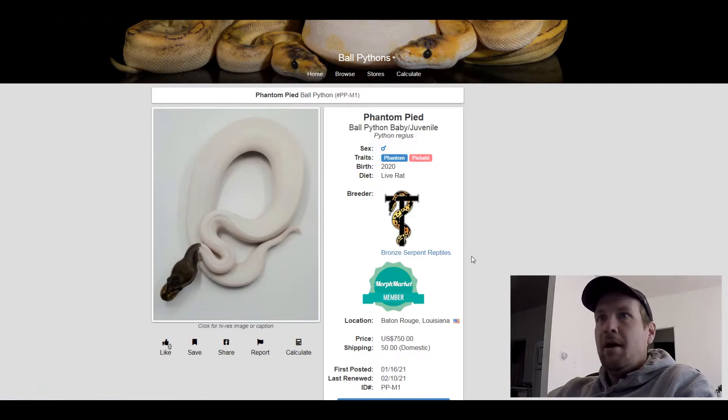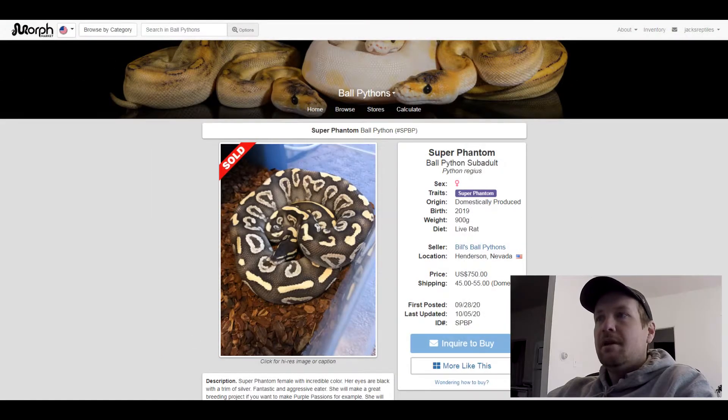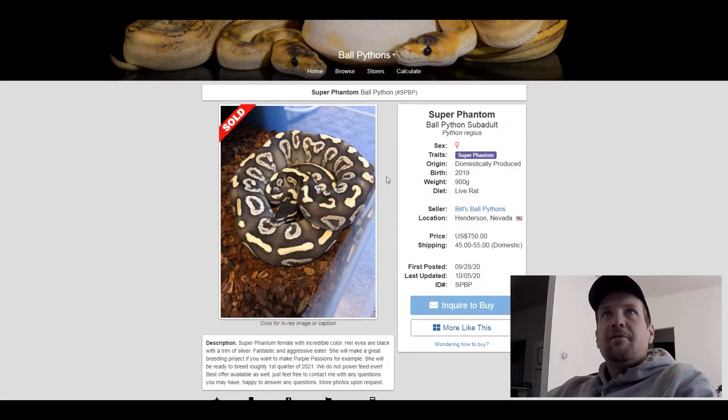This next one is a Super Phantom. I love how dark the Super Phantom is — it's a really cool snake. This one sold for $750.